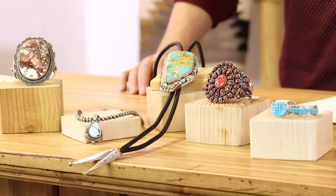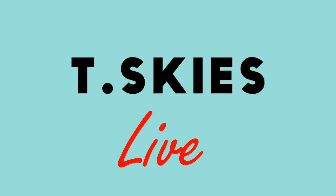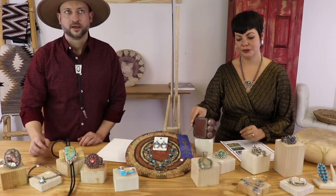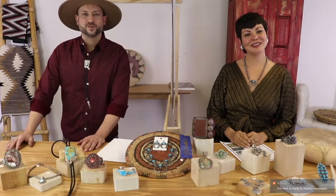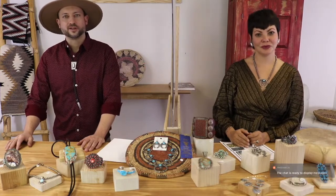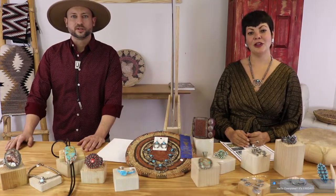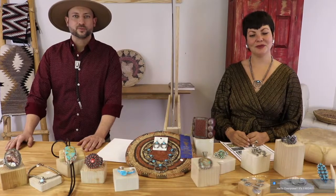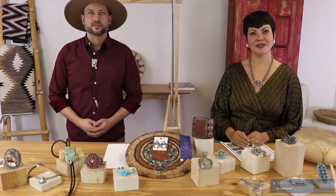Welcome to Turquoise Skies. It's our Friday show, our museum quality show. We've got contemporary handmade wearable art of the Southwest. This is a jewelry store called Turquoise Skies in Albuquerque, New Mexico, located on ancestral Tiwa homeland. We're here every Friday and our Friday show we usually have some of our bigger gallery pieces, and we'll give everyone a few minutes to get here.